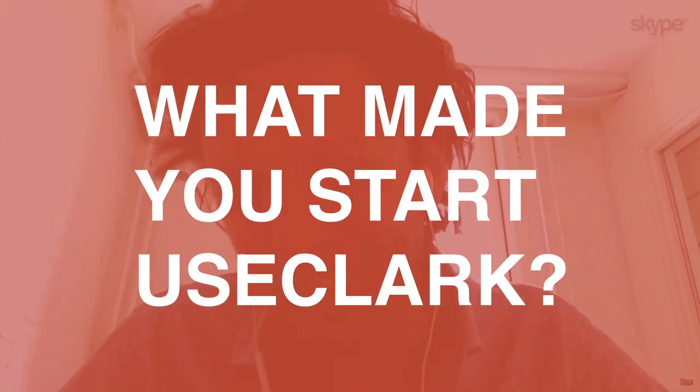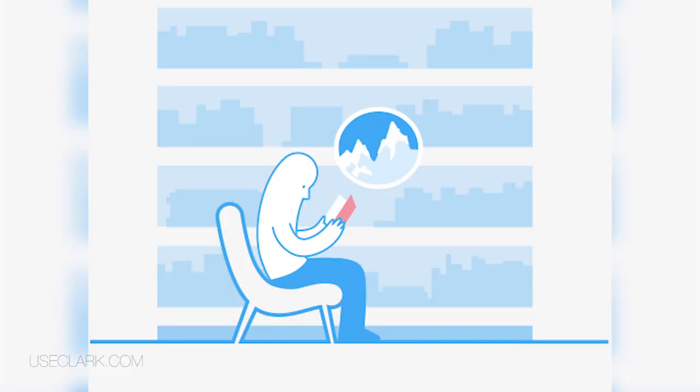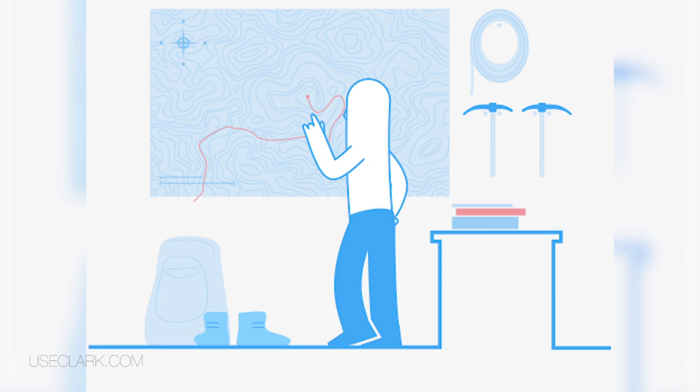I'm pretty dyslexic myself. So when I was at high school, I had a tremendous trouble with reading and analyzing and remembering that information. So the first thing that I did is just immerse myself in all the technology, all the books, all the research papers.